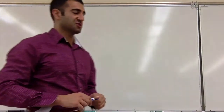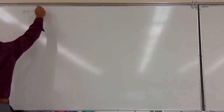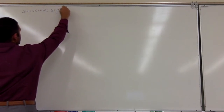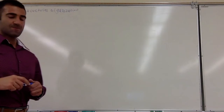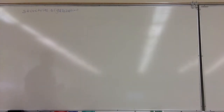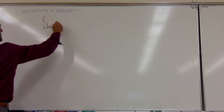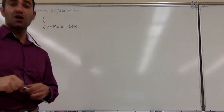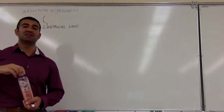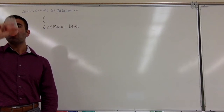We are now on to structural organization. Basically, we are all made of or begin from what we call the chemical level — the atomic level. We are made up of certain atoms. We are carbon-based life forms, meaning carbon is the dominant element that makes us up.